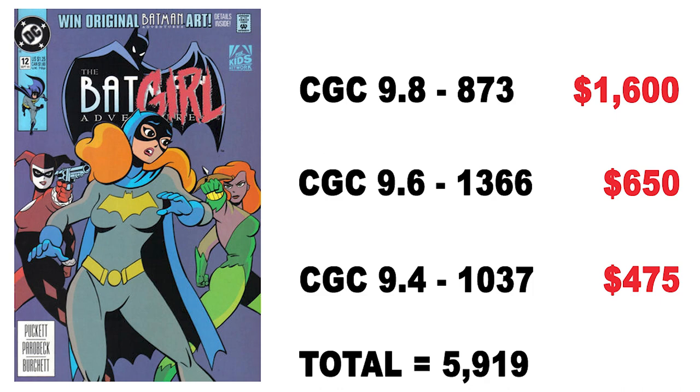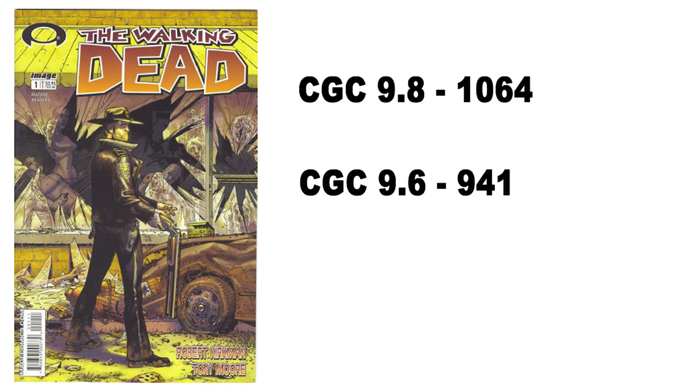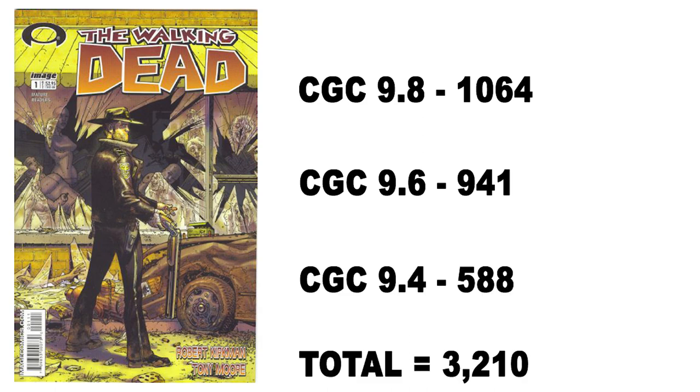Now let's look at an even more recent book — The Walking Dead #1, released by Image Comics in 2003. Incredibly popular and very desirable. CGC has graded 1,064 copies in 9.8, 941 in 9.6, and 588 in 9.4, for a total of 3,210 copies across all grades, plus 24 copies in 9.9. Focusing on 9.4 to 9.8 as comparable to the WADA certified video games: a 9.8 costs about $1,900, a 9.6 about $1,200, and a 9.4 about $975.